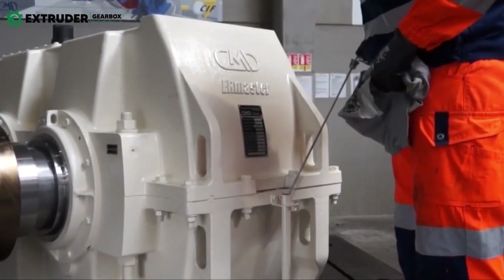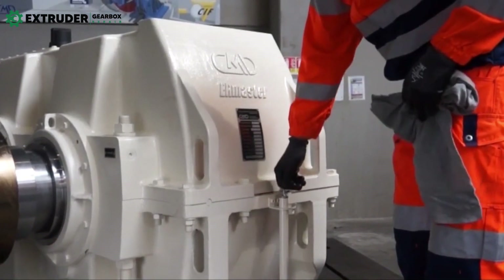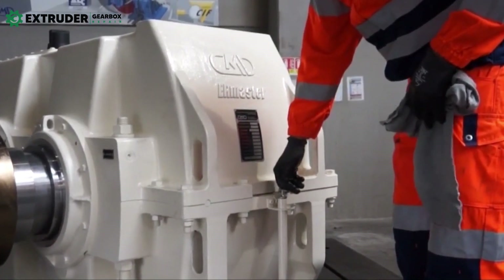Without proper lubrication, the gearbox can experience significant wear and tear, leading to reduced efficiency, increased downtime, and costly repairs.